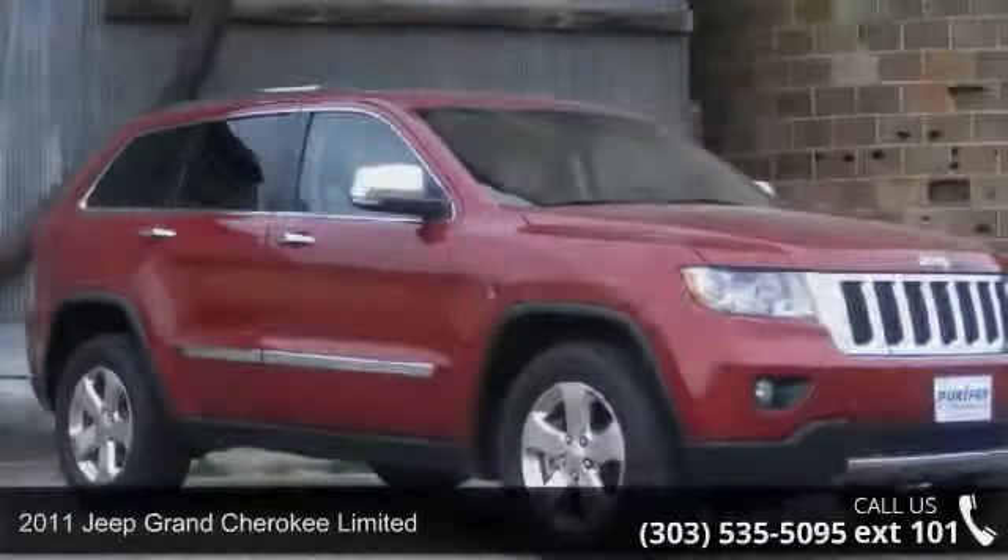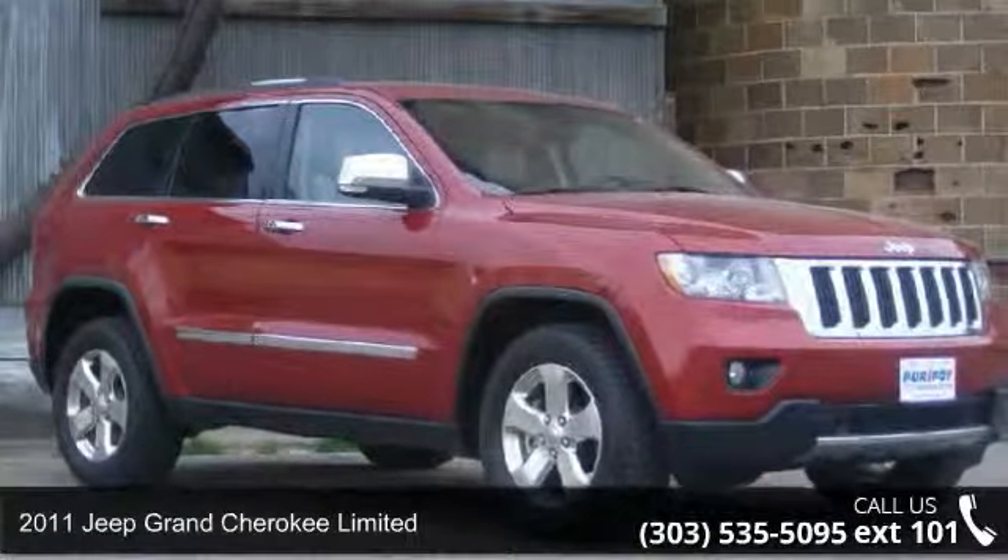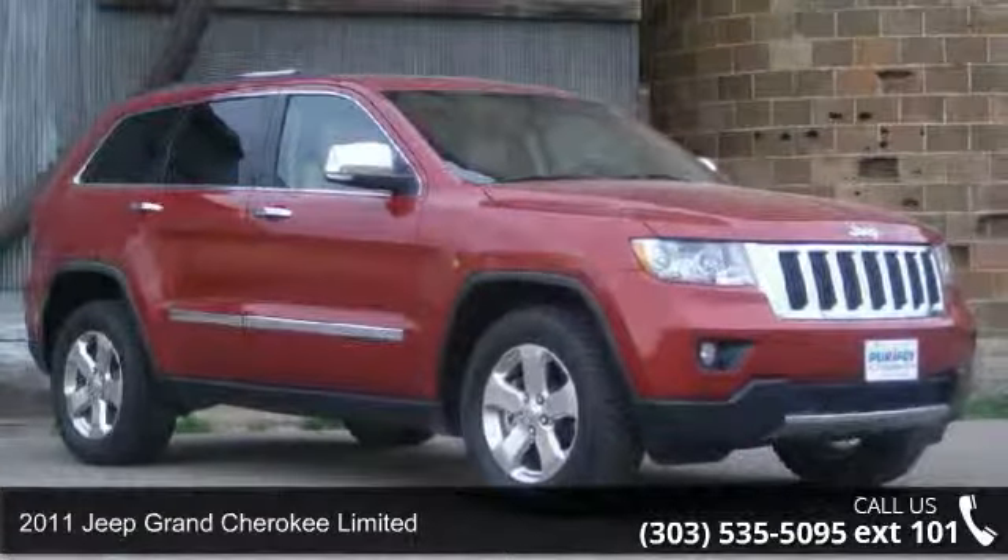Check out this 2011 Jeep Grand Cherokee Limited. This may be the set of wheels you've been looking for.